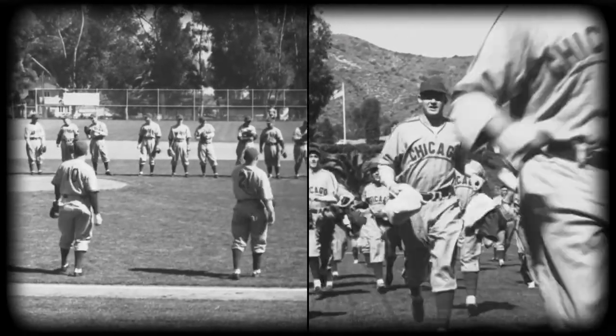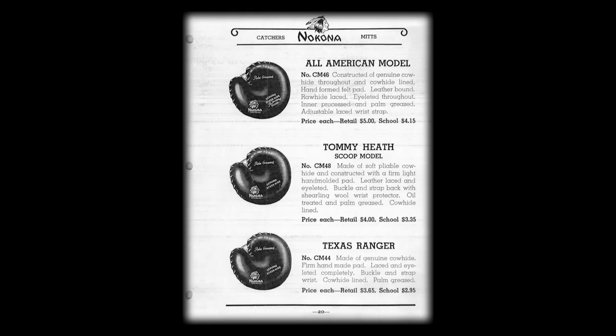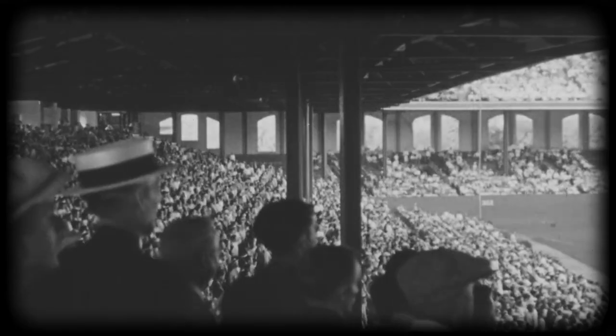In 1934, baseball was king, and 100% of gloves used in baseball in the United States were made in the United States. It was truly America's pastime.